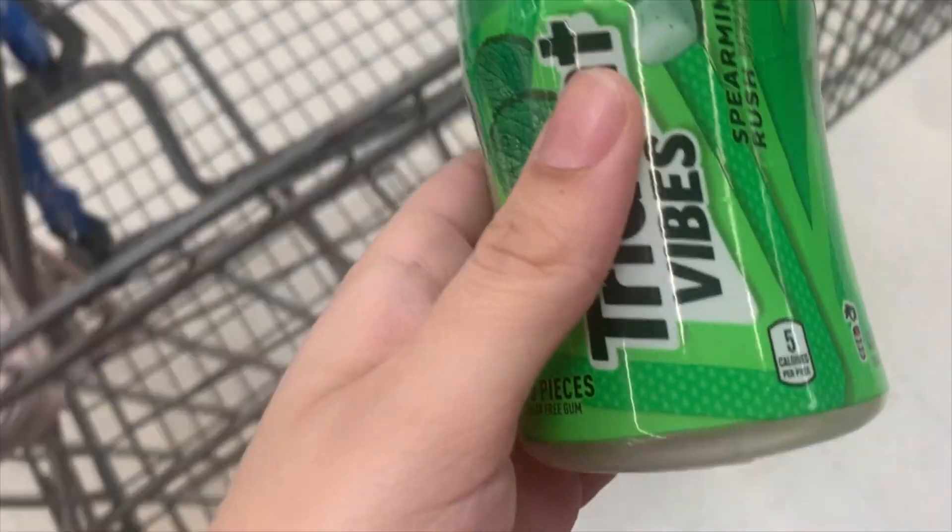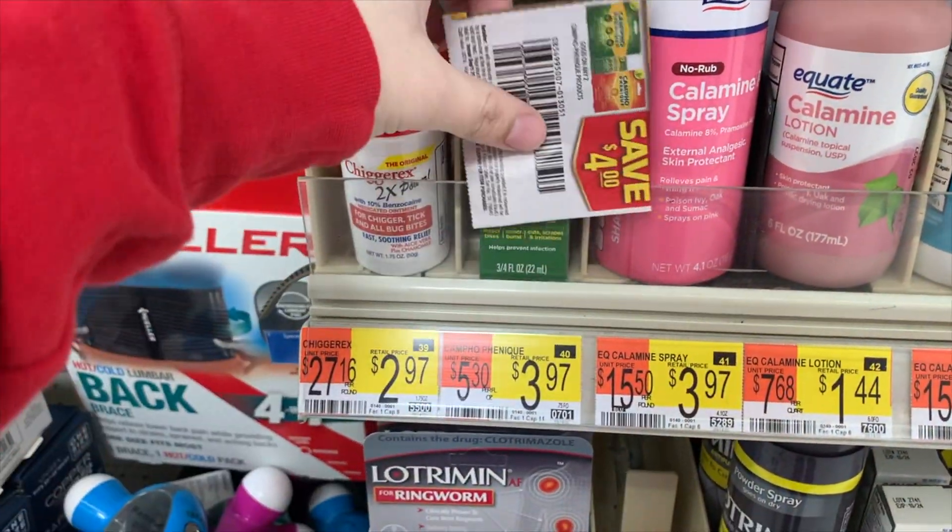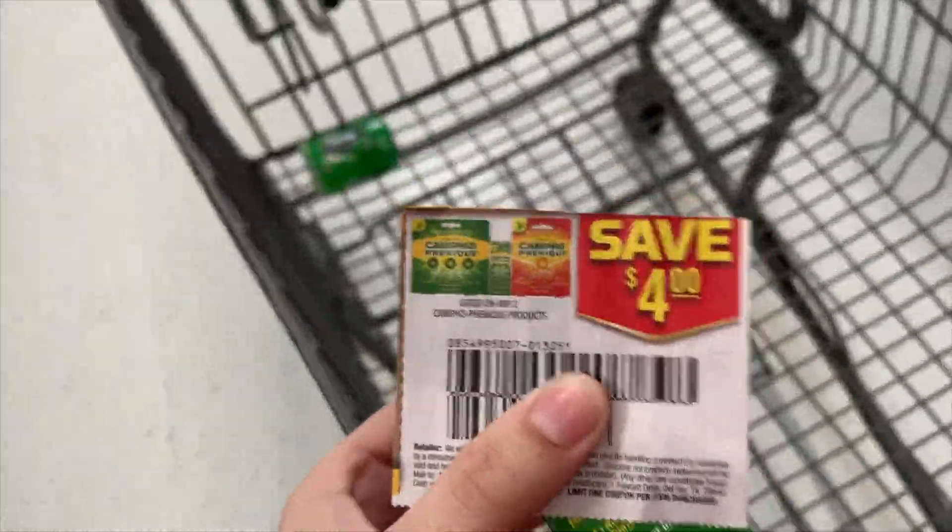For the first deal, we're gonna pick up these Trident Vibes for $3.58. We're paying $3.58, getting back a dollar from Ibotta and three dollars into Brand Club, making it free and a 42-cent money maker.